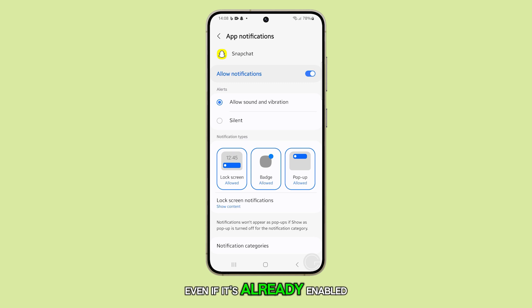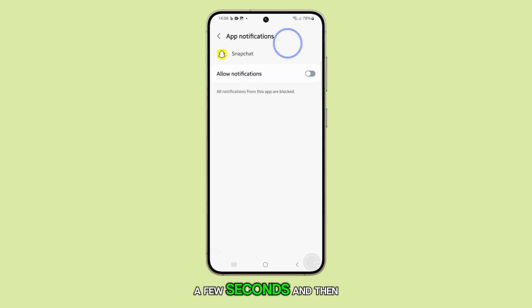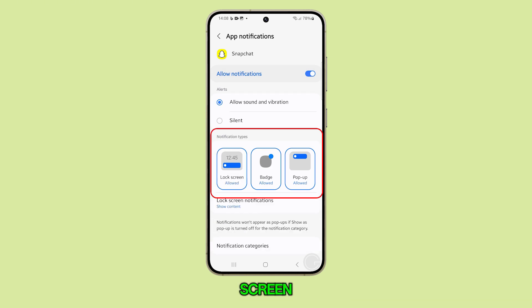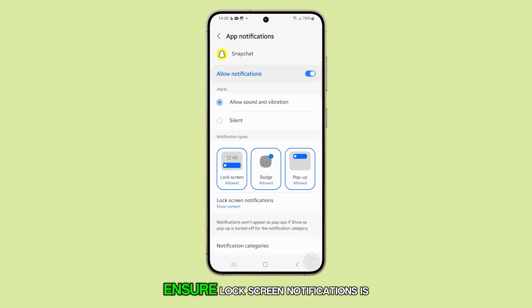Even if it's already enabled, try toggling it off for a few seconds and then back on. Under the Notification Type section, make sure options like Lock Screen, Badge, and Pop-up are enabled. Below that, ensure Lock Screen Notifications is set to show content.